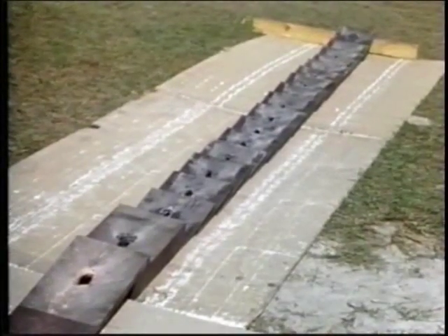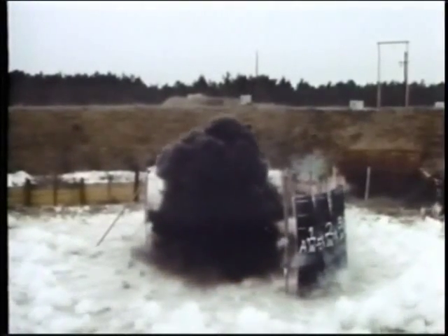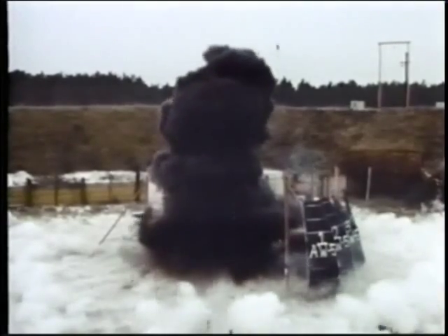Missile speed is over Mach 3. Armor penetration is exceptional, as witnessed by these test slabs pierced by a shaped charge. Recorded by an ultra-fast camera, this side view shows the deadly penetrating efficiency of the Starstreak.